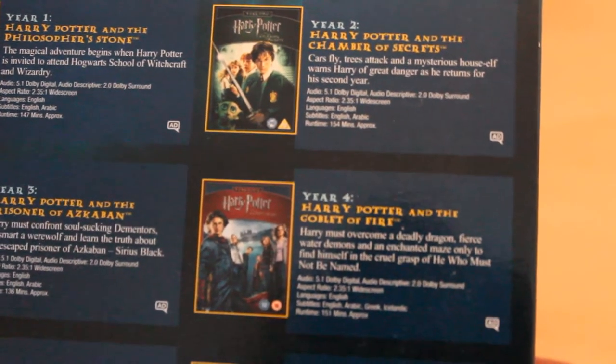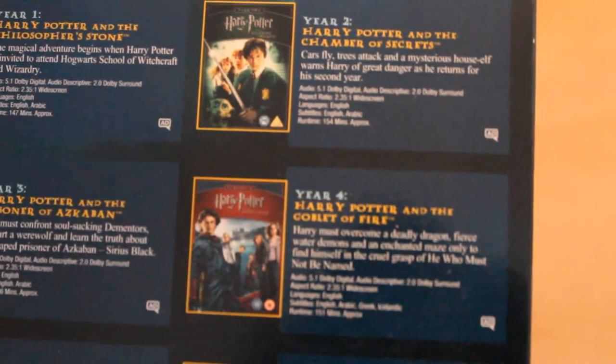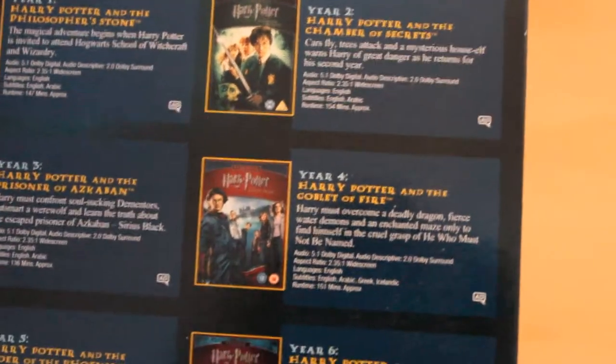Year 2 was probably my favourite because of the Basilisk, and also the Flying Car and the Spider. I mean, it's everybody's opinion of what they prefer, but personally Chamber of Secrets was a really good one for me.